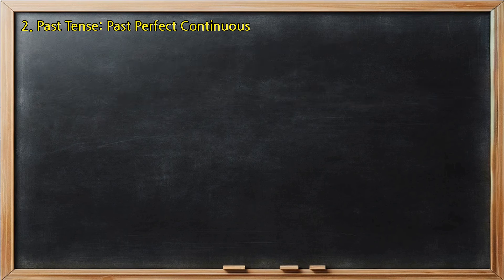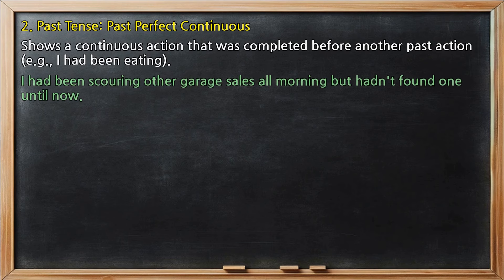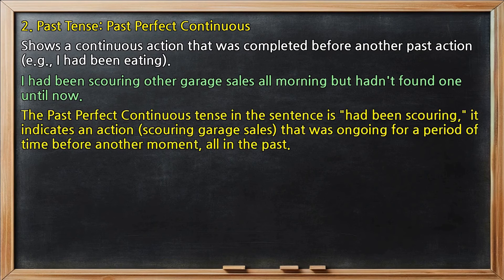Past tense, past perfect continuous: shows a continuous action that was completed before another past action, e.g., 'I had been eating.' In the sentence 'I had been scouring other garage sales all morning, but hadn't found one until now,' the past perfect continuous tense is 'had been scouring.' It indicates an action — scouring garage sales — that was ongoing for a period of time before another moment, all in the past.